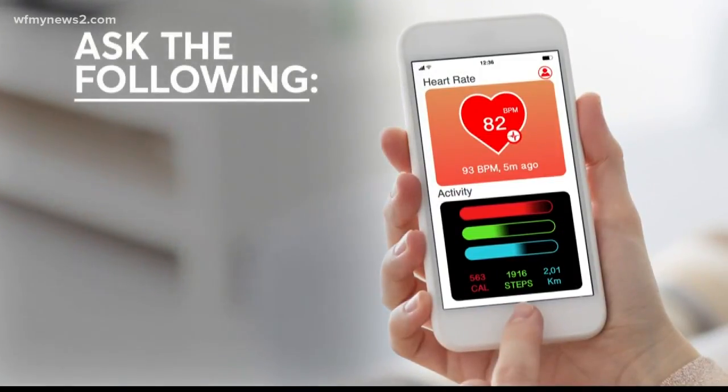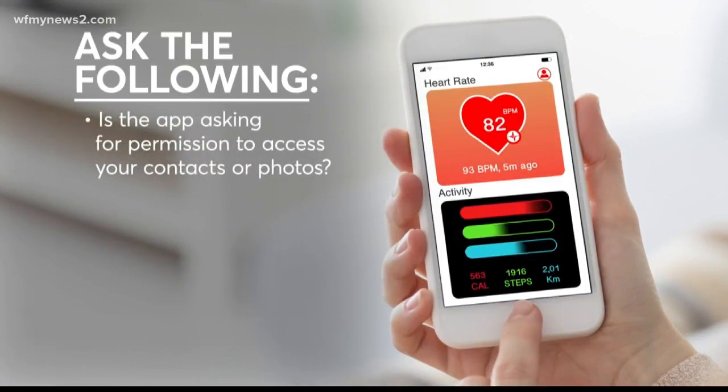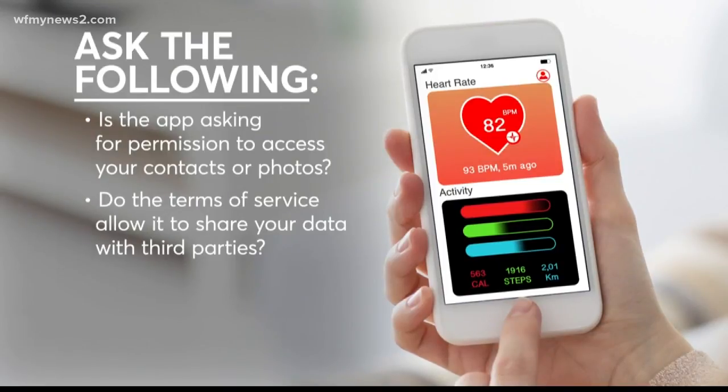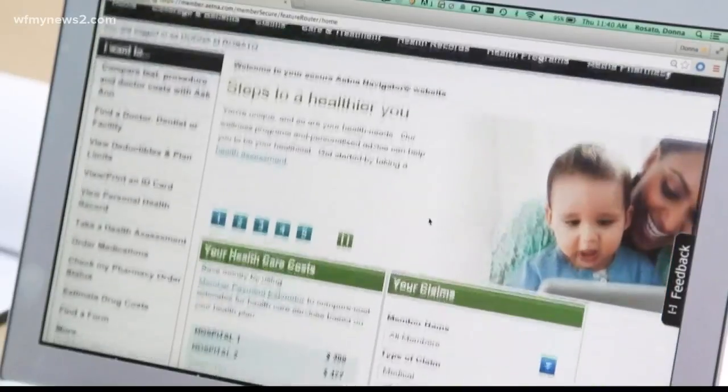Consumer Reports says it's a good idea to ask the following questions: Is the app asking for permission to access your contacts or photos? Do the terms of service allow it to share data with third parties? If the answer to those questions is yes, they recommend taking a good hard look before deciding whether to hand over your data. They're concerned that if your personal data gets out there, it can ultimately lead to workplace discrimination.